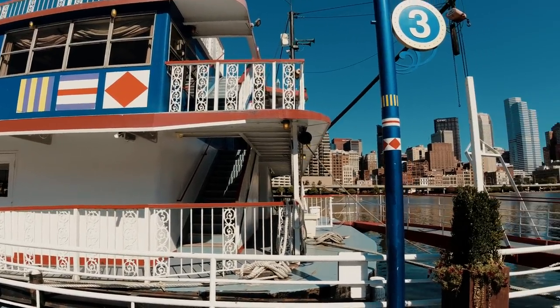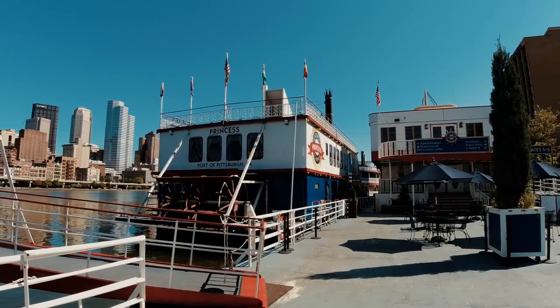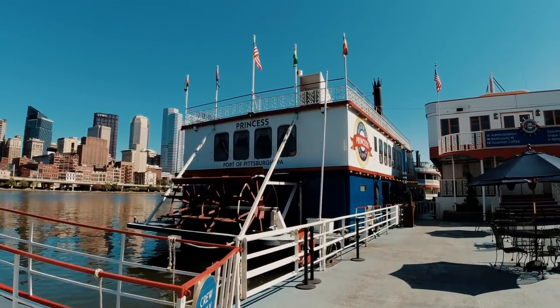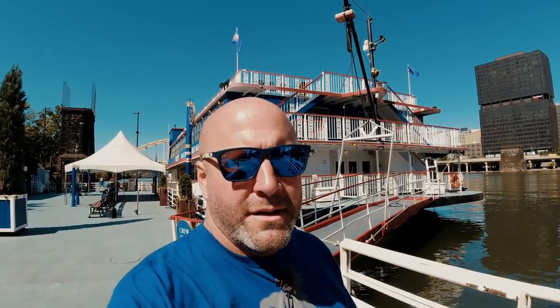We have the next one at 2 p.m., and they also have a dining experience where you can dine aboard one of these magnificent boats, but we are just doing the sightseeing tour. One of the reasons we're doing it is because of you guys — during my previous Pittsburgh videos, many people commented saying 'next time you're in Pittsburgh, do the Gateway Clipper tour.' I looked it up and found out it's this incredible paddle boat riverboat tour adventure.